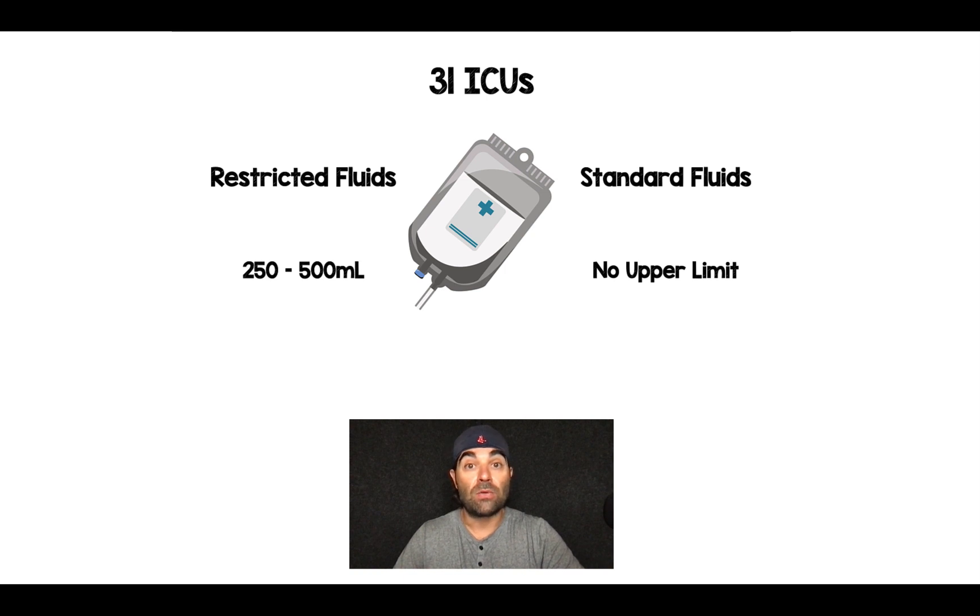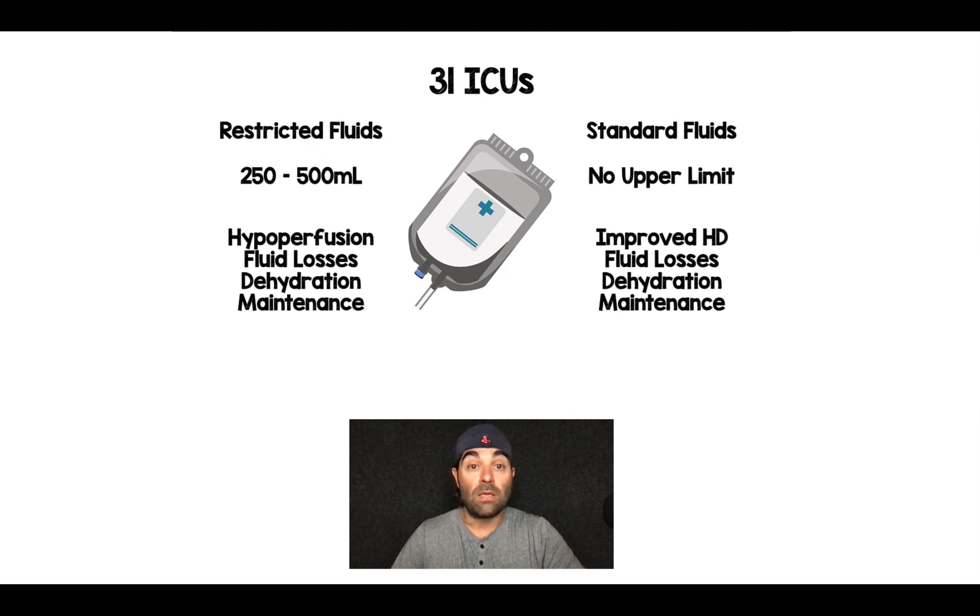How do you decide how to give these people fluids? In the restrictive fluid group, it was either signs of severe hypoperfusion, keeping up with fluid losses, signs of dehydration, and then keeping up with just maintenance fluids. In the standard fluid group, it was continue giving fluids as long as hemodynamics were improving, and then the last three things were exactly the same as the restricted fluid strategy: fluid losses, dehydration, and keeping up with maintenance fluids.